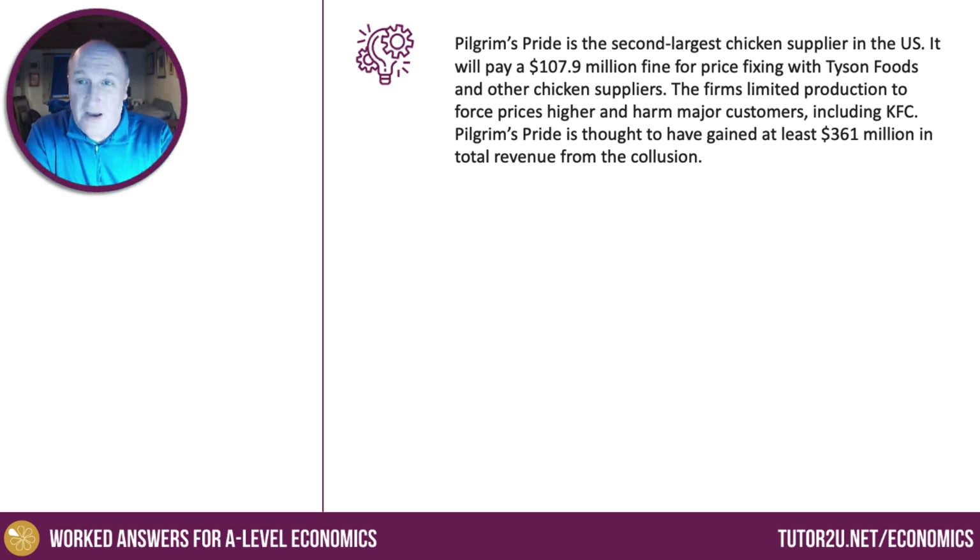Here's the stem for you. Pilgrim's Pride, one of the biggest chicken suppliers in the United States, has been fined for price fixing with Tyson Foods and other chicken suppliers. What the firms did was they limited production to force prices higher and harm major customers, including the iconic KFC. Pilgrim's Pride is thought to have gained at least $360 million in total revenue from this price fixing.